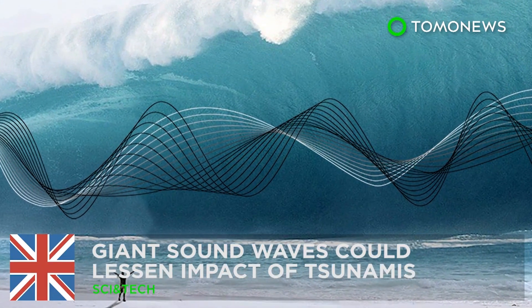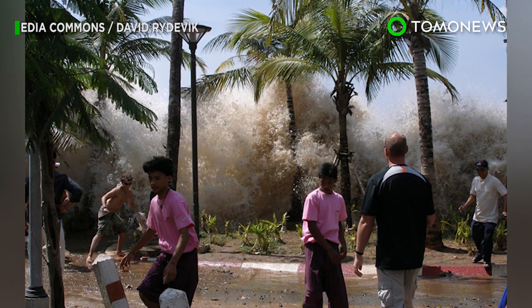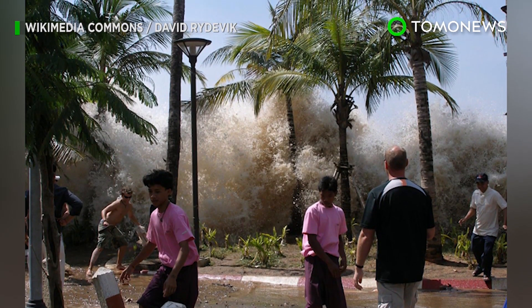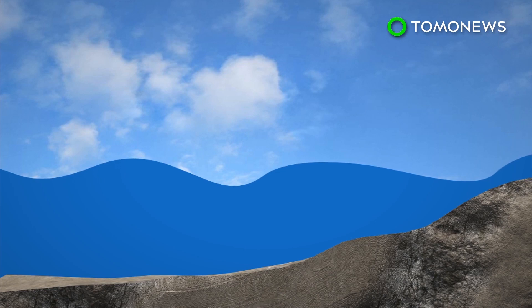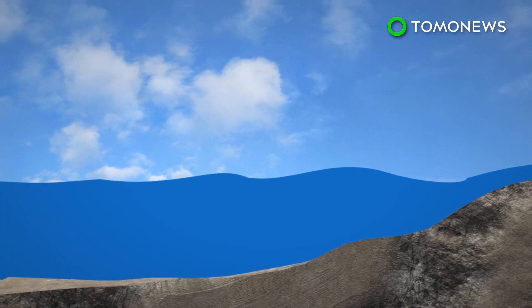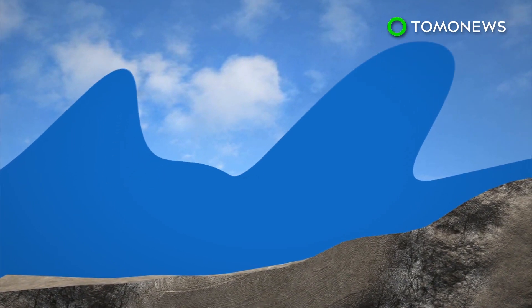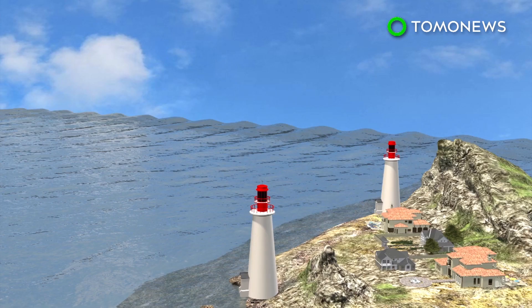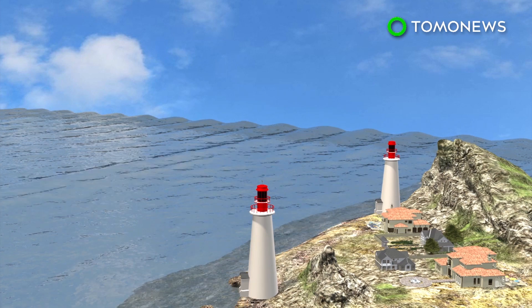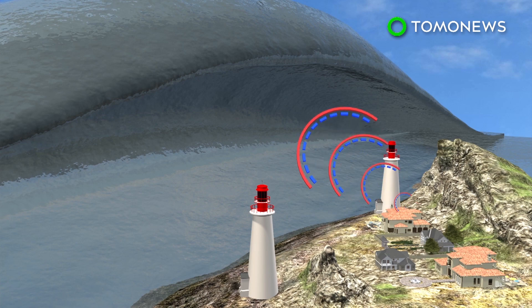Giant sound waves could subdue tsunamis. The devastating impact of tsunamis could be reduced in the future, thanks to the power of sound. According to an applied mathematician's theory, giant sound waves known as acoustic gravity waves could be used to lessen the force of a tsunami before it hits land. The theory states that two acoustic gravity waves would be released from a mitigation station in the ocean toward the tsunami.